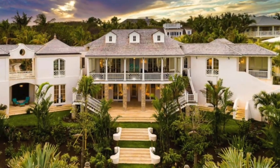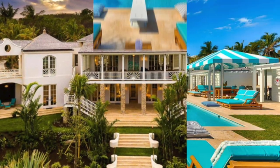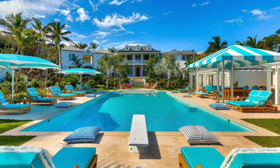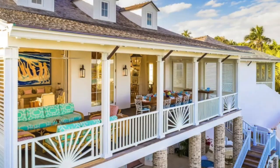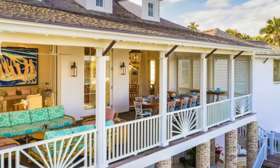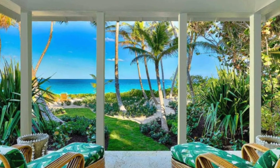The group stayed at a brand new villa located on Harbour Island. Known as Rosalita, the sprawling six-bedroom, seven-and-a-half bathroom property comes with all the luxury amenities a billionaire like Jenner has likely come to expect.